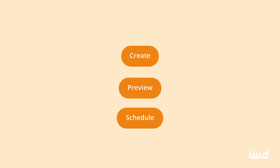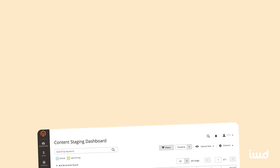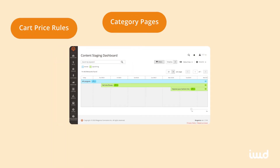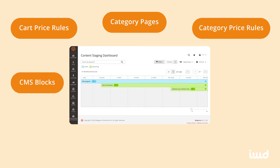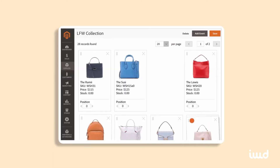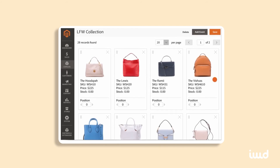6. Content Staging. Content staging lets you create, preview, and then schedule whatever updates your site needs throughout the year, all from the admin panel. This includes cart price rules, category pages, category price rules, CMS blocks, CMS pages, product pages, and widgets. Schedule your changes all at once so that they're ready to automatically deploy when you need them to.